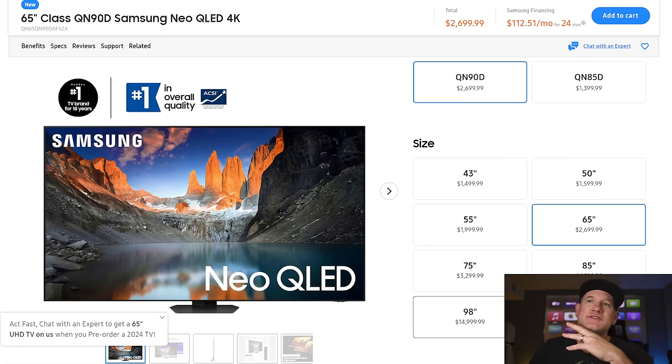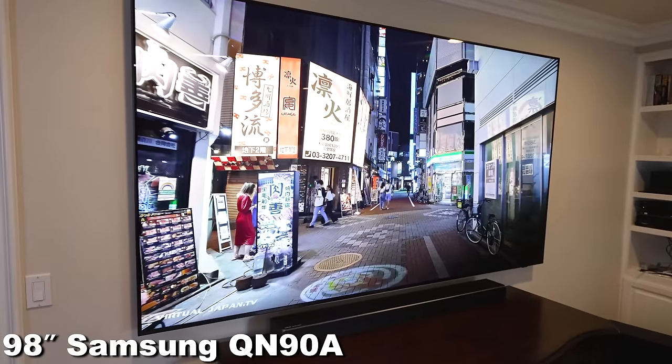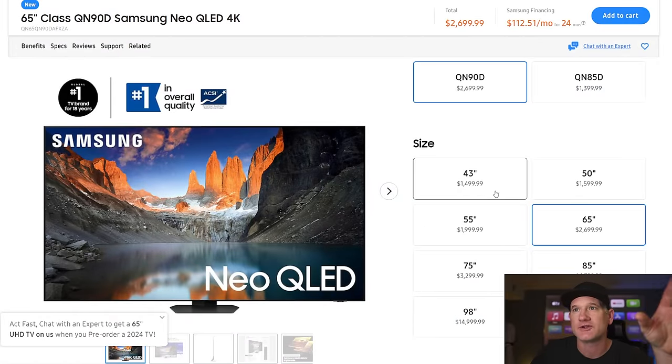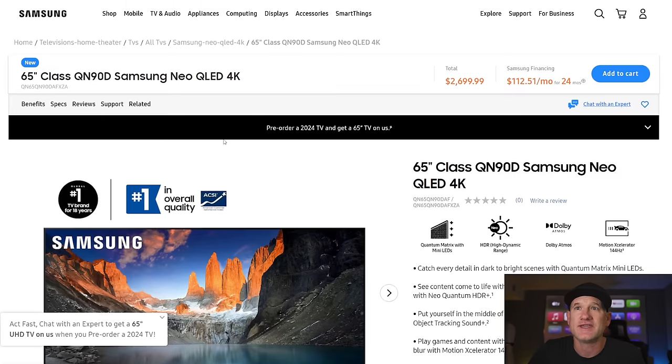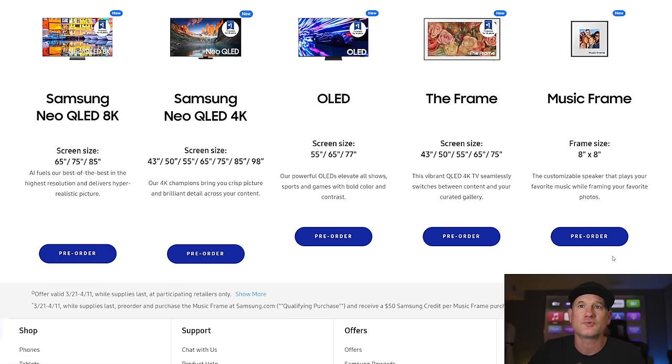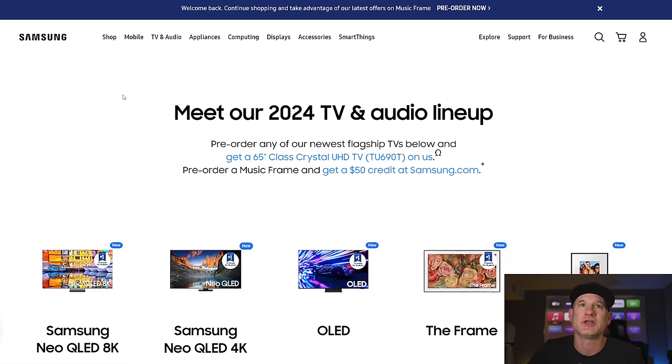This rivals the ultra-short throw projectors — they're a little bigger, but this is much brighter. If this is anywhere as good as the QN90A we had at 98-inch, it'll be fantastic. You've got the 43-inch if you want a small gaming monitor, and then typical sizes — the 65-inch starting at $2,700 is fairly typical for a TV of this quality at this size. People will probably wait a little bit later to buy. But if you look at any of these TVs I'm talking about today, you can pre-order them from the links in the description below and get a 65-inch Crystal UHD TV, the TU690T, on us.